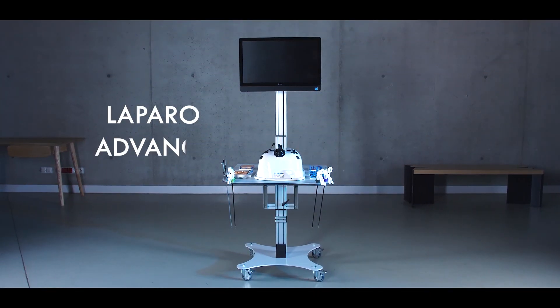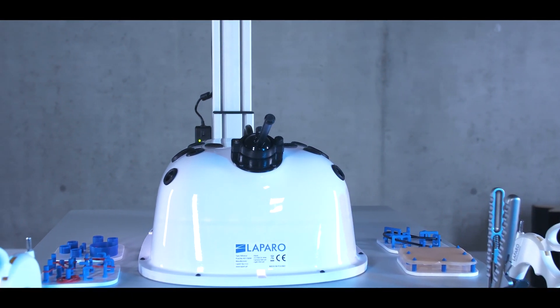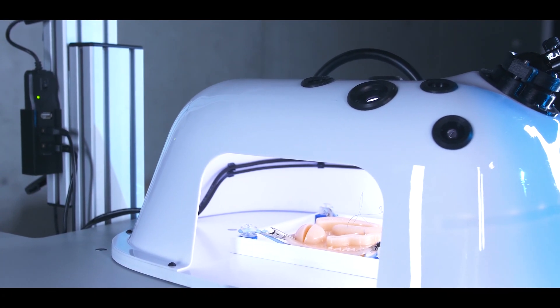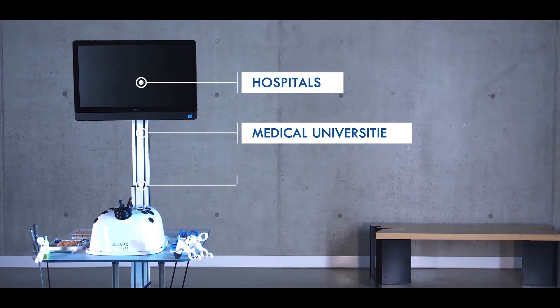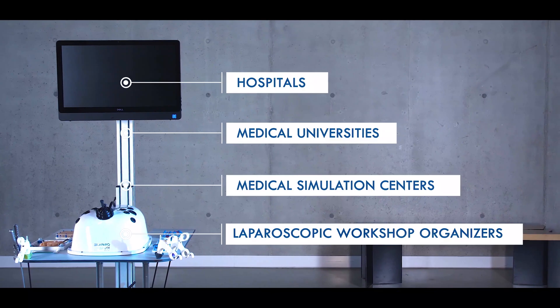Laparo Advance is a professional laparoscopic trainer. Our design provides the highest ergonomics and functionality of training while simulating the surgery conditions. It's a great choice for hospitals, medical universities, medical simulation centres and laparoscopic workshop organisers.